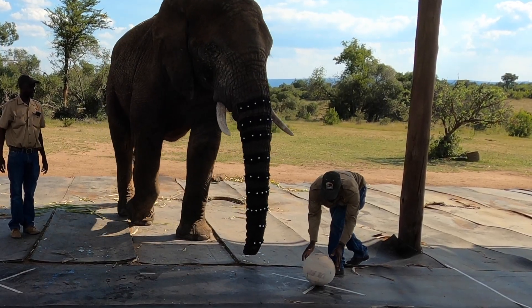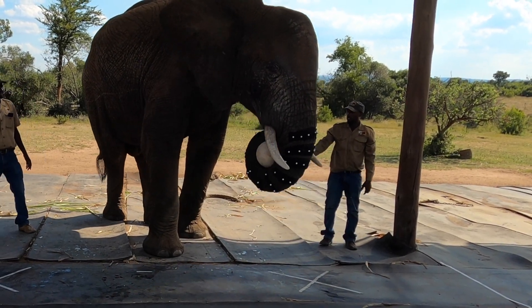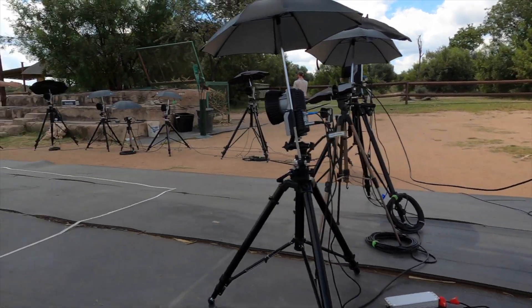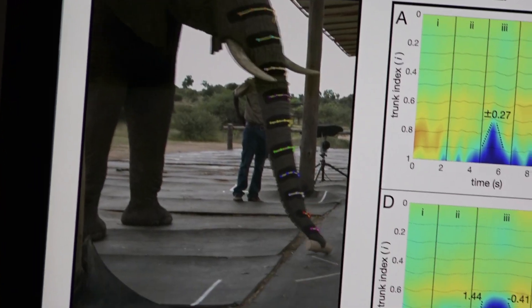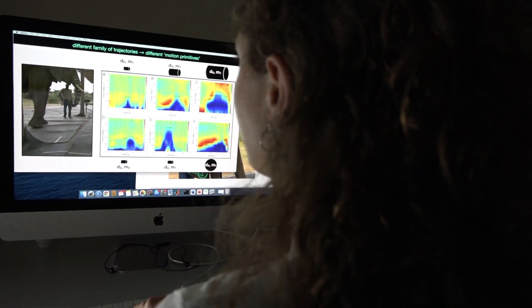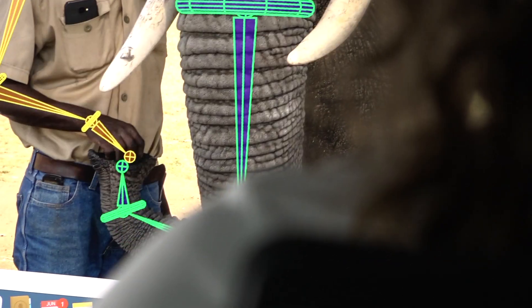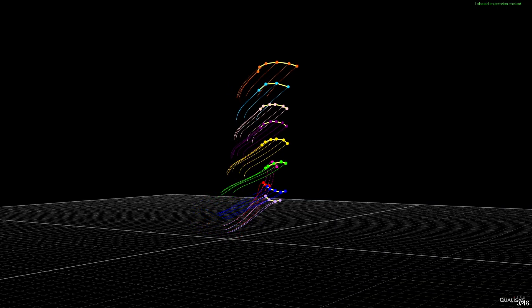Measuring these quantities allows us to understand how the work of antagonistic muscle groups can generate the complex trajectories of the trunk. We discovered that the elephant proboscis adopts simplified kinematic strategies, relying on the propagation of a curvature front for the transport of objects, and occasionally forming pseudo-joints for point-to-point motion. We also found that the tangential velocity of the trunk tip obeys a power law with its path curvature, similar to human hand-drawing movements in 2D, but with a different scaling exponent.